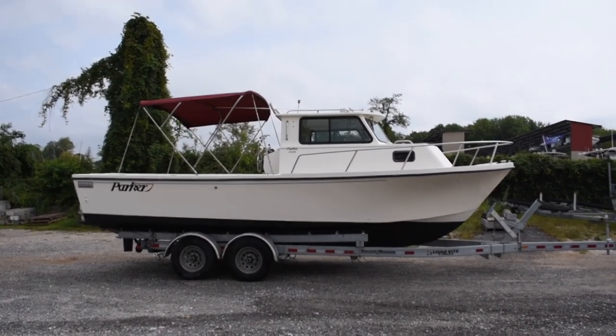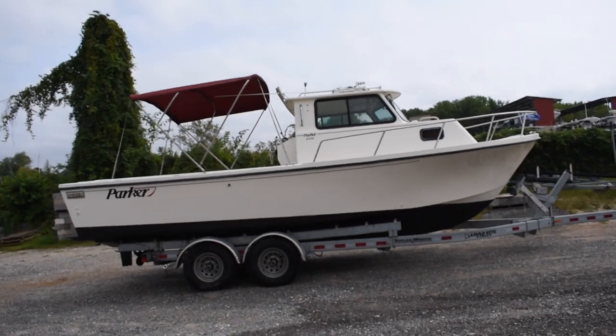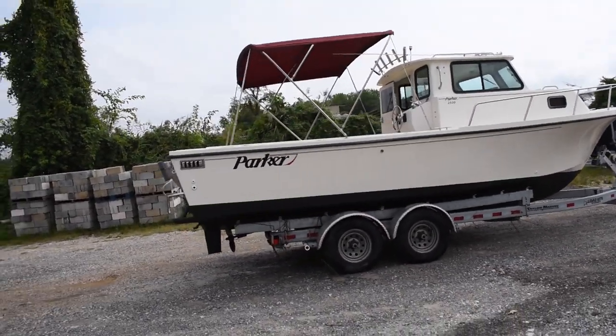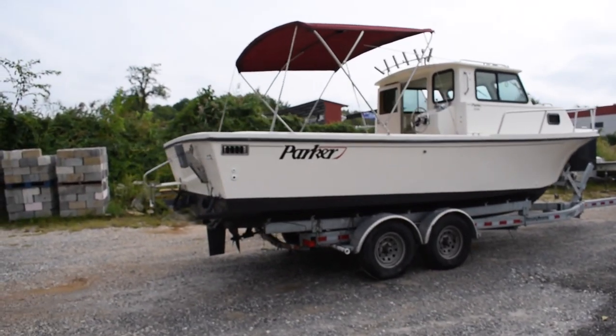Hey everyone, it's Hunter with Maryland Boat Sales. Today I'm going to be showing you a 1996 Parker 2520 powered by a straight inboard MerCruiser.